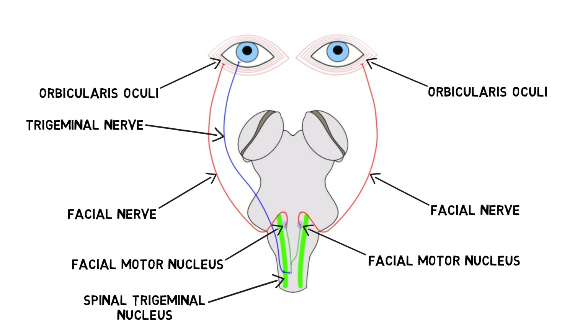Thus, the reflex arc uses the sensory input being received in one eye to generate a motor signal that causes both eyes to blink simultaneously.